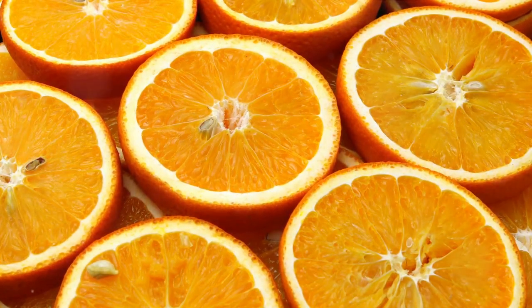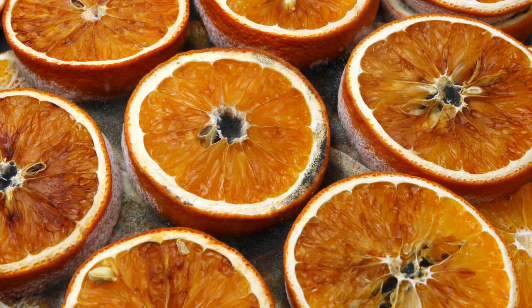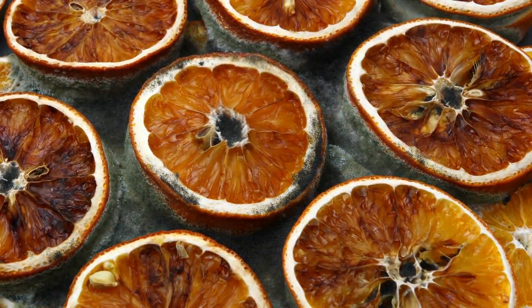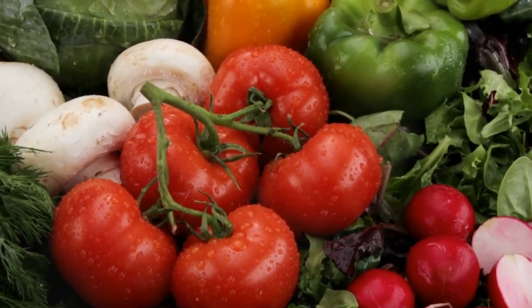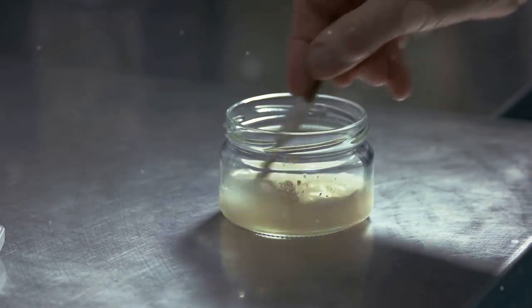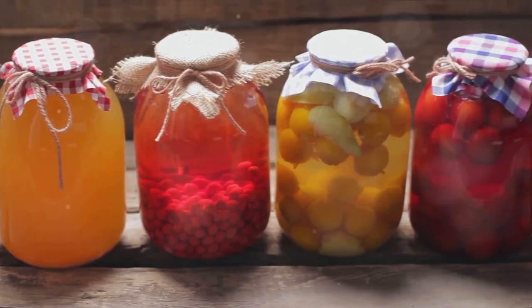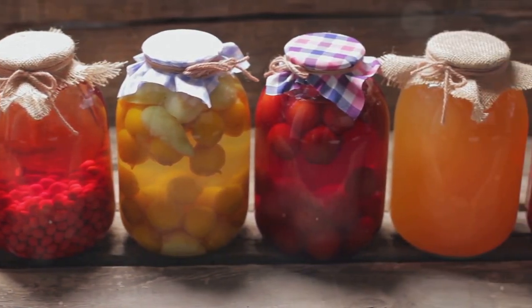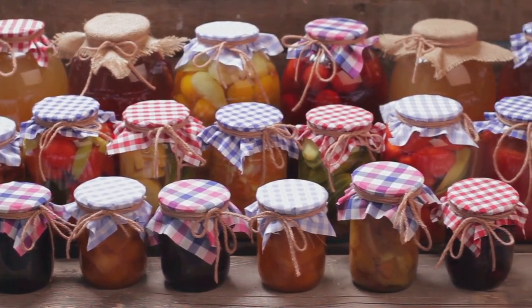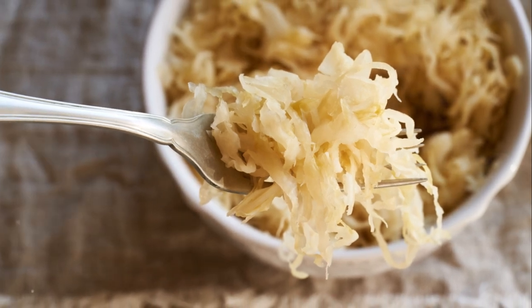Next, we have dehydration. This age-old method works by removing water from food, which inhibits the growth of bacteria and helps preserve it. Dehydrated foods are compact, lightweight, and perfect for a survival pantry. From fruits and vegetables to meats and herbs, almost anything can be dehydrated. And then there's fermentation, a preservation technique as old as civilization itself. Fermentation not only extends the shelf life of food, but also enhances its nutritional value and flavor. It promotes the growth of good bacteria, which can contribute to a healthy gut — a true survival advantage. Foods like sauerkraut, pickles, and kimchi are all products of fermentation.